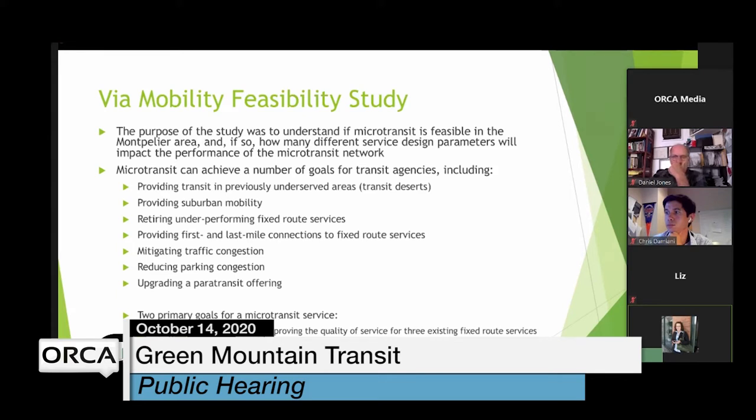There are ongoing conversations at the state level about other vehicle options — electric vehicles, vans — and if those opportunities become available to GMT, we'll certainly consider adding to our fleet as appropriate.